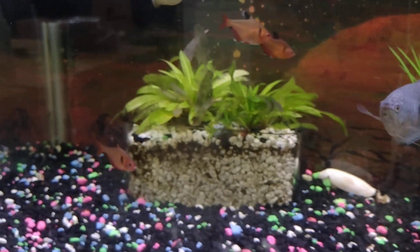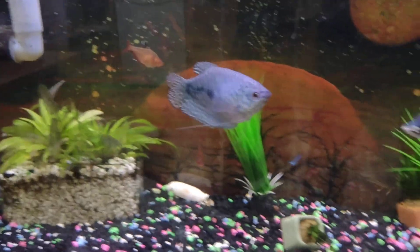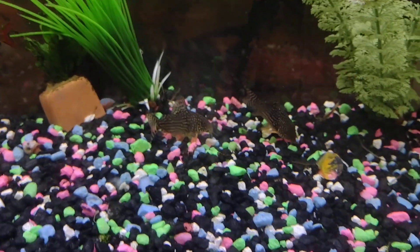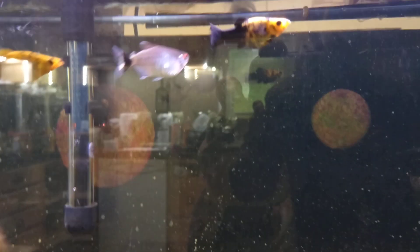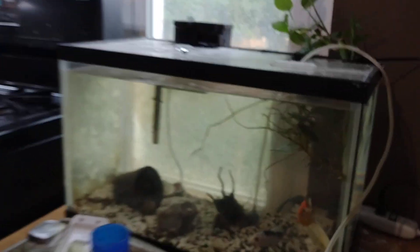Somewhere — where's Suzanne? Suzanne's probably behind that little clump. But a couple corys down there, neon tetras, some mollies, more tetras — those are red eyes. And I got these orange devils down here; I don't know what they are, they're some kind of tetra. They're all cool.